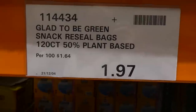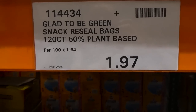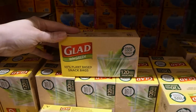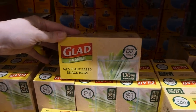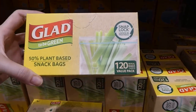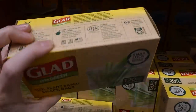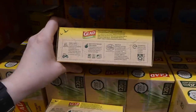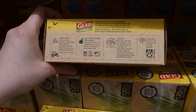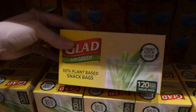Glad to be Green snack resealable bags — 120 count, 50% plant-based — are $1.97. They're made from plant-based materials with a snap-lock seal. They're supposed to work just like regular ones but more environmentally friendly, keeping food fresh longer. They can be recycled through the RedCycle program.